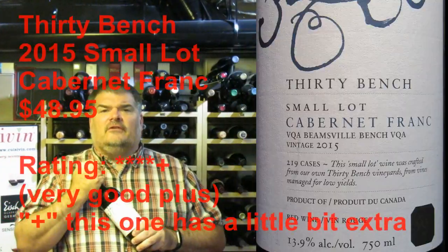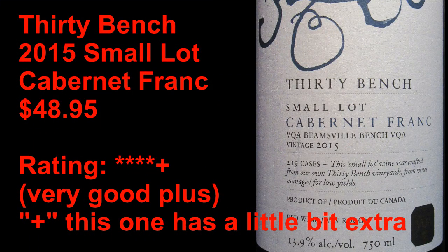I'm Michael Pincus, the great guy for michaelpincuswinereview.com. Join me again next week when we'll look at another great bottle of Ontario wine. You've been watching Michael Pincus Wine Review's weekly Ontario Wine Spotlight.